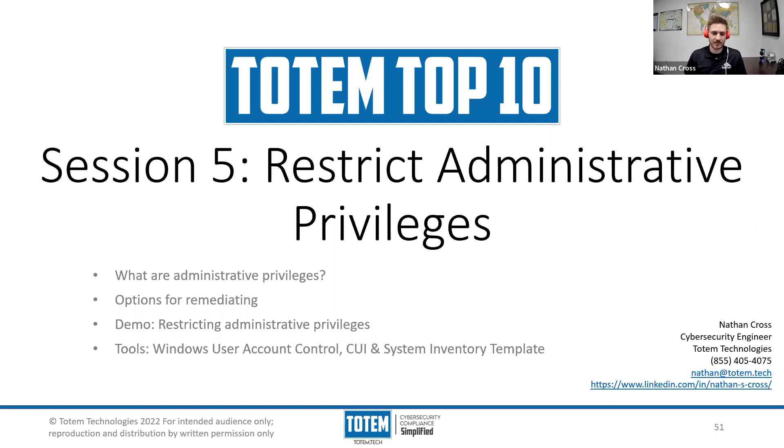We are discussing 10 specific cybersecurity safeguards that we recommend you put in place to lower your risk. So far we've covered four out of the 10. Today we are going to be looking at our fifth control, which is to restrict administrative privileges.